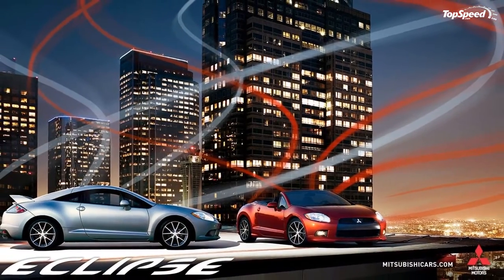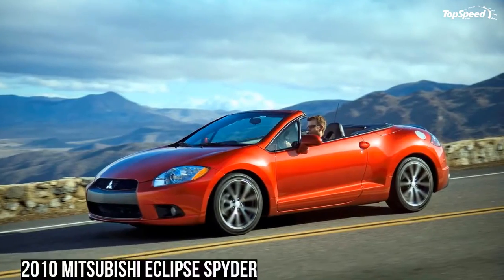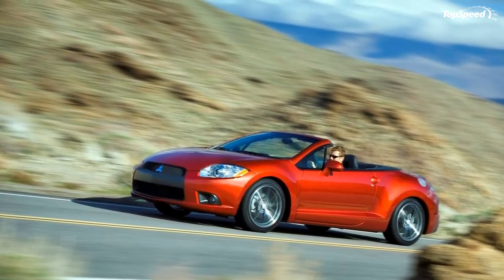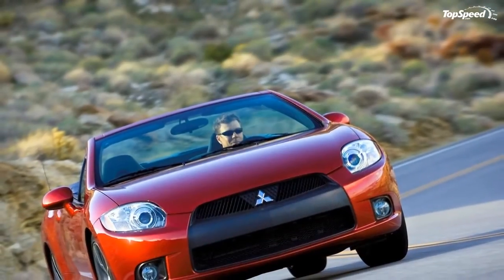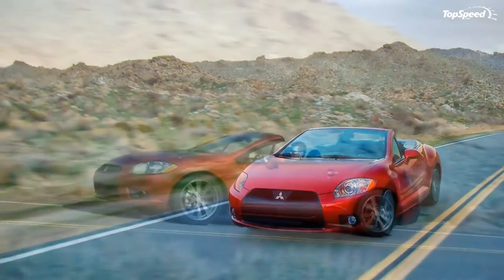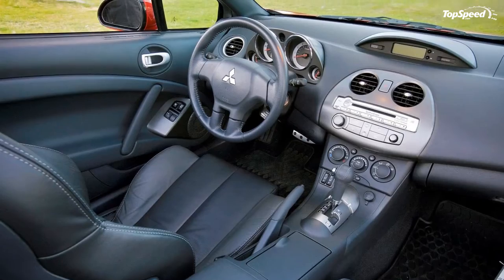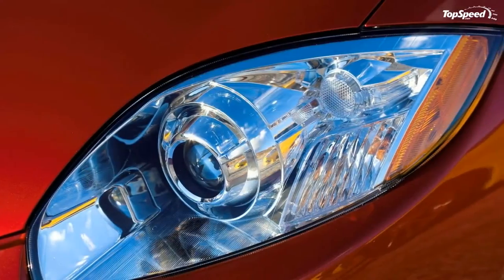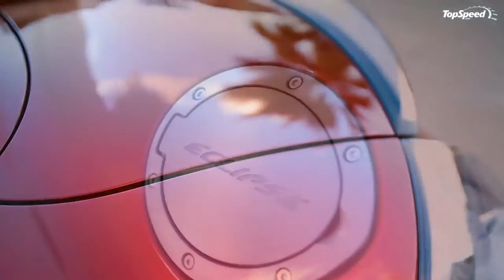Interior Design To Be Seen: convertible owners expect interior styling to be attractive in its own right, something to enhance pride of ownership when driving top-down. The Eclipse Spider's attainable exotic design theme continues inside. The waveform instrument panel houses easy-to-reach controls and features distinctive motorcycle-inspired gauges and ice-blue nighttime illumination. The customer can choose from three available color schemes: Techno Sport Charcoal, Hi-Q Sport Medium Gray, and Avant Guard Terracotta. The interior leather-wrapped steering wheel features audio system remote controls.